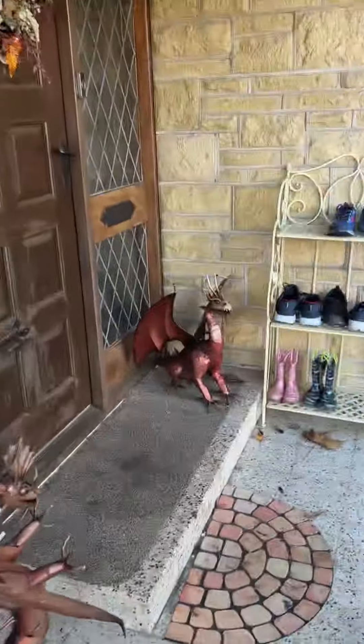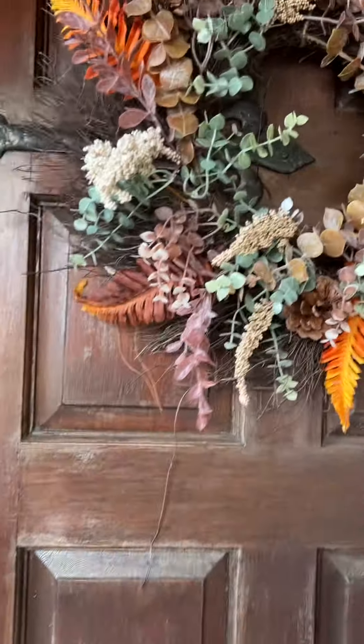Be prepared. Get your glasses on and get ready for the swirly carpets through the front door.